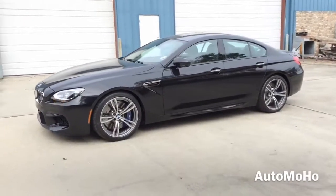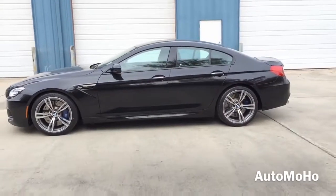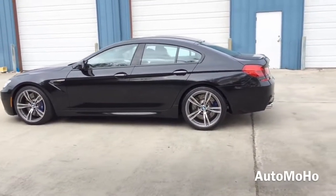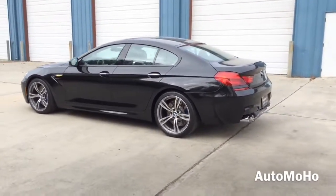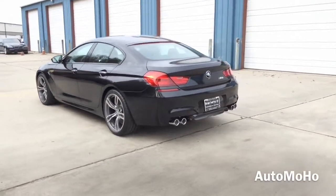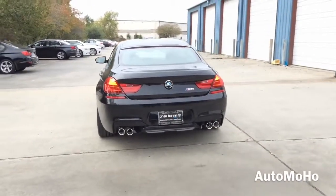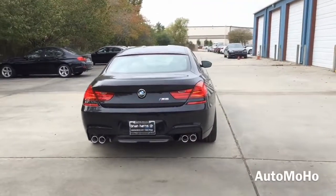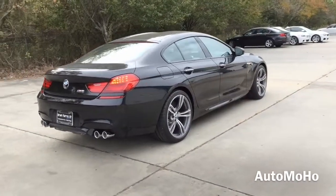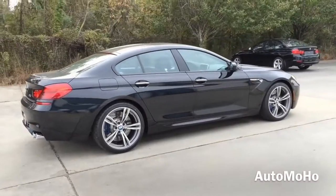The BMW M6 Grand Coupe is a super slick 4-door coupe styling of the 6 series Grand Coupe dressed up nicely with aggressive M division modifications. The 2015 M6 Grand Coupe is perhaps the most attractive high performance sedan to ever wear the M badge. The BMW M6 Grand Coupe was born from painstaking attention to both inner and outer beauty, behind the sophisticated lines lies a V8 engine boasting an impressive 560hp. It is also well suited for both performance and daily driving.